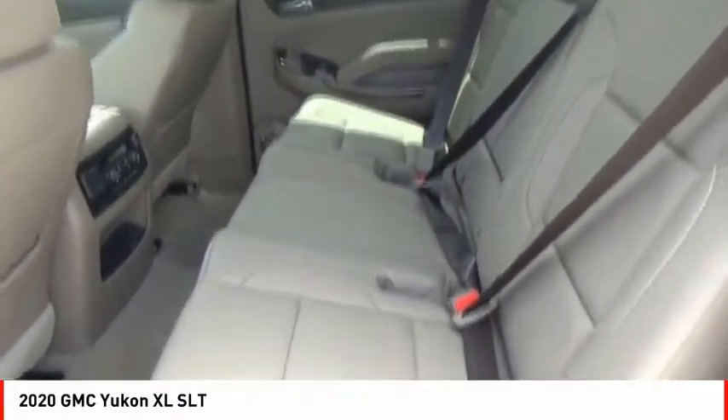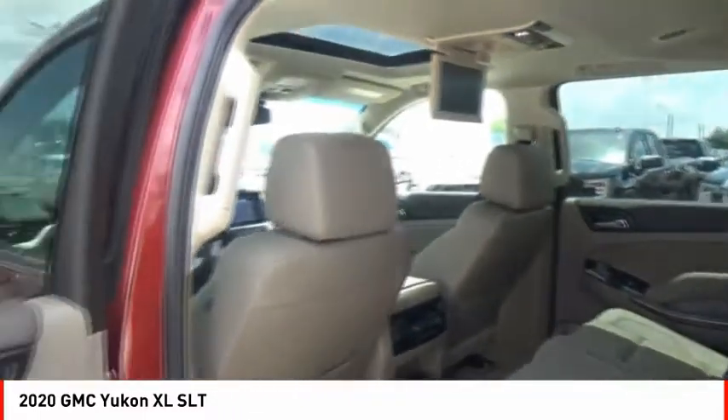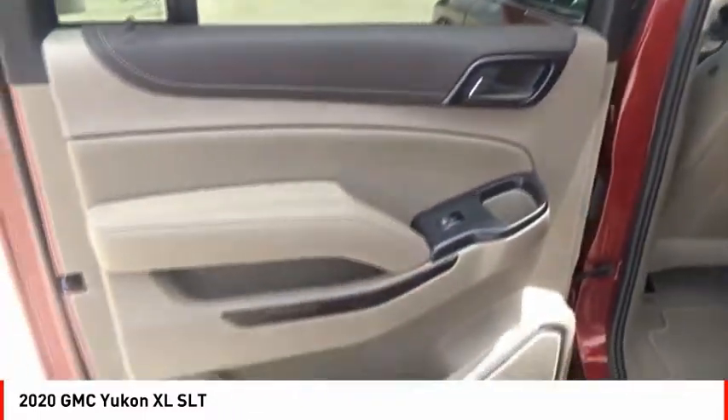Front suspension type: strut. Daytime running lights. Auxiliary transmission fluid cooler. Remote engine start.